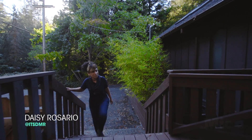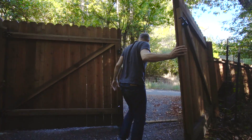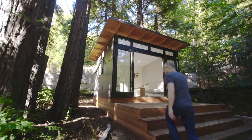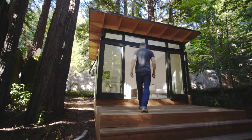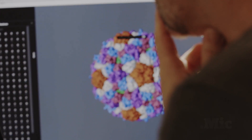I'm Daisy Rosario, and I'm on a mission to find tomorrow. Here, deep in the redwoods of Northern California, Andrew Hessel is trying to solve cancer. He has a solution that could be personalized, efficient, and cheap. And it's possible because of something called synthetic biology.